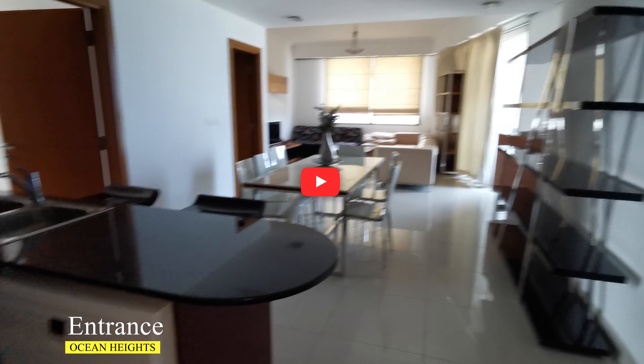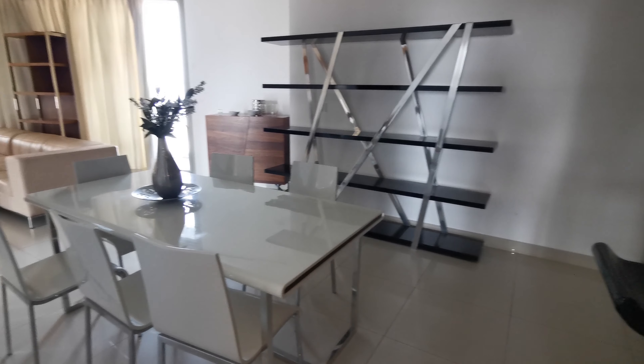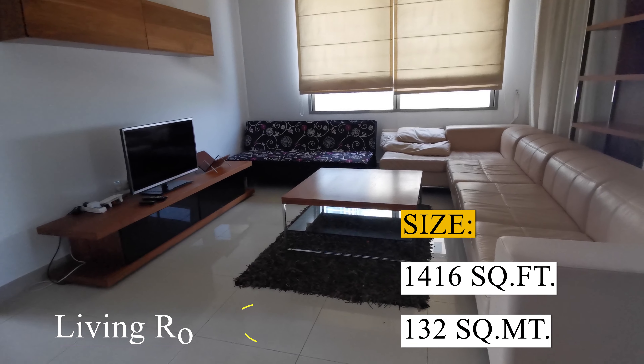Good day everyone. In this video I'm going to show you a two-bedroom apartment which is located in Ocean Heights Tower in Dubai Marina. The size of this apartment is 1,416 square feet.